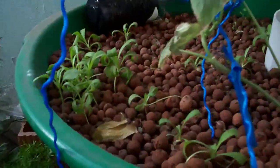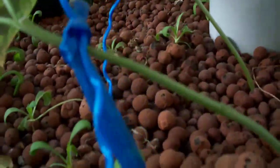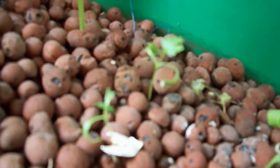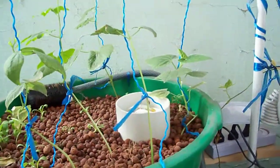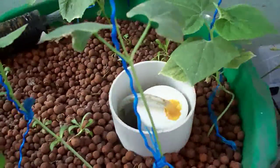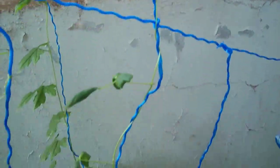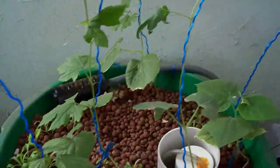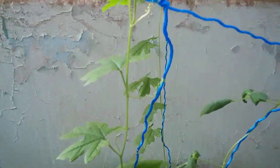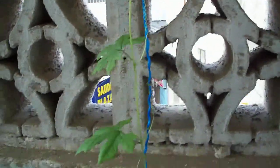Now this is my aquaponics system number three. There's spinach — they're okay, growing slowly. Japanese parsley and some more spinach, though the Japanese parsley is growing very slowly. This is a cucumber — I hope I can see some climbers soon. This is a bush bean, almost two feet tall. And here is an ampalaya, more than two feet, and that's another ampalaya as well.